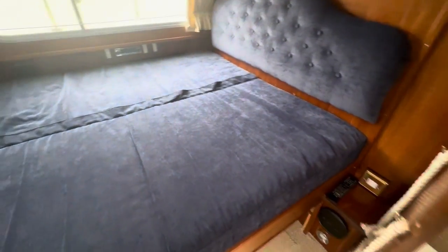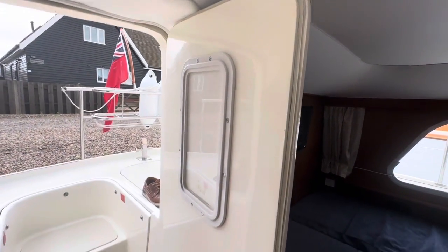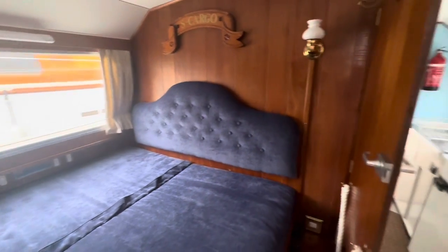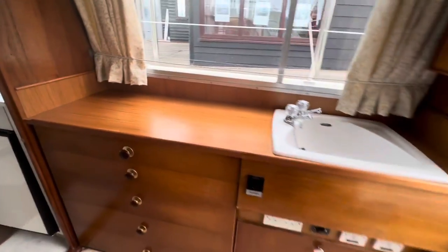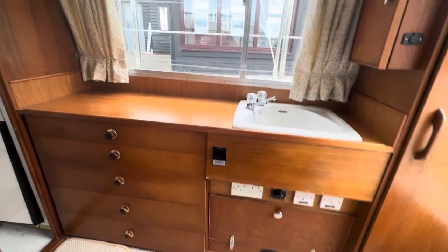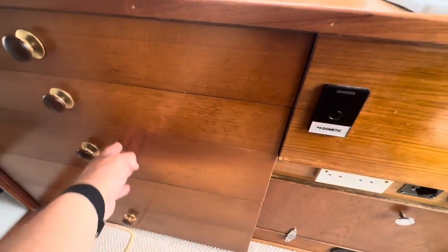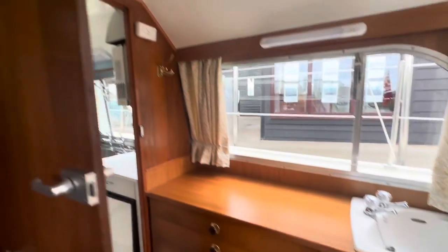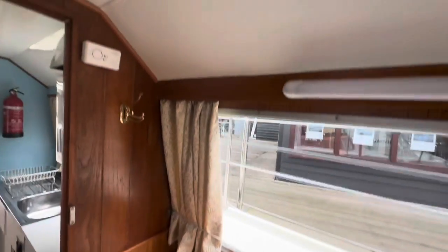Here we are walking through the companionway door at the back of the boat — it's a lovely curved top. The paneling in here instantly brings back a feeling of 70s nostalgia. All of this veneer is in excellent condition. Everything about the boat is in excellent condition; this is not a run-of-the-mill old hire boat, far far from it. A lot of care and attention has gone into this — the headlinings look absolutely perfect.